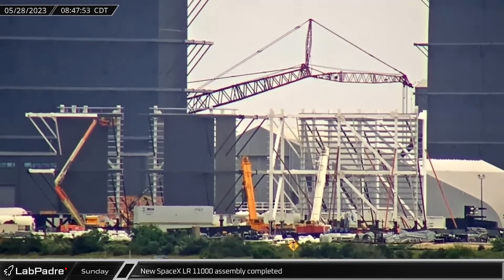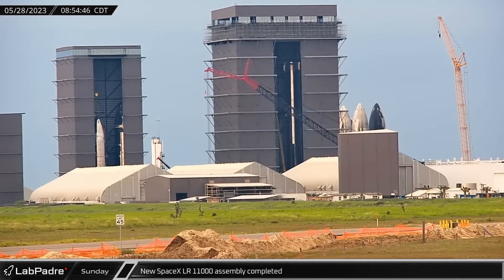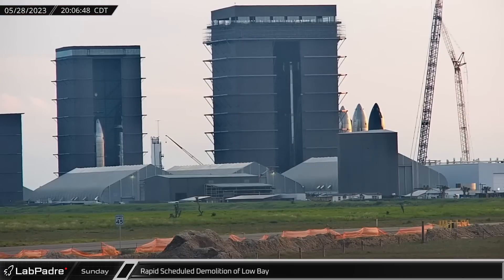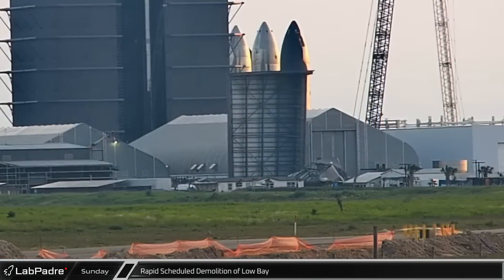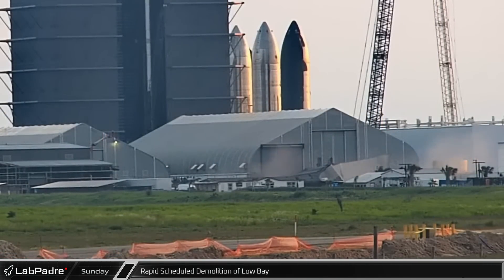Assembly of SpaceX's new LR-11000 crawler crane has wrapped up as its boom took a stretch on Sunday morning, just in front of the under-construction Megabay. As the day progressed, the expansion of Star Factory took a dramatic turn. The oldest of all orbital bay's windbreak disappeared in a matter of minutes. The building was cut in half and tipped over, ending its four-year-long service.